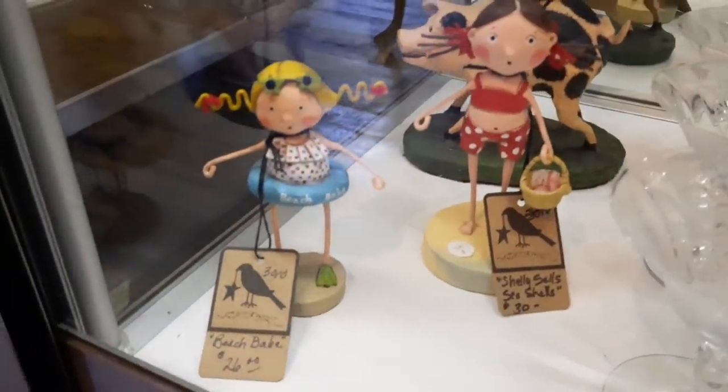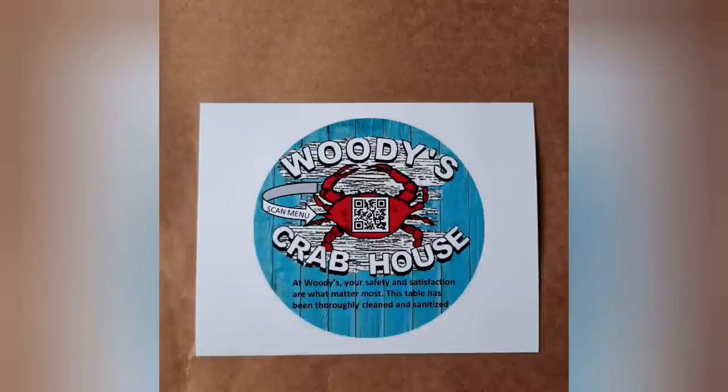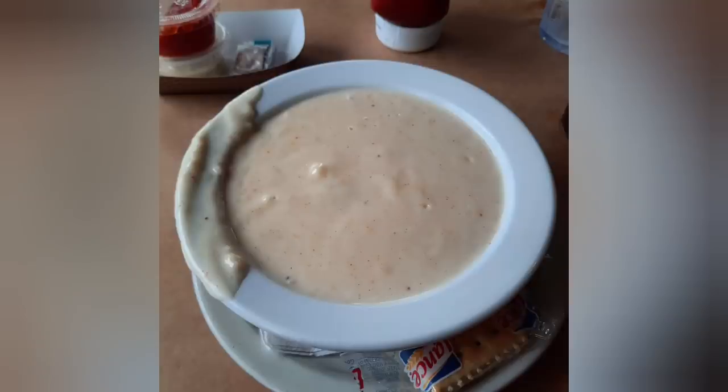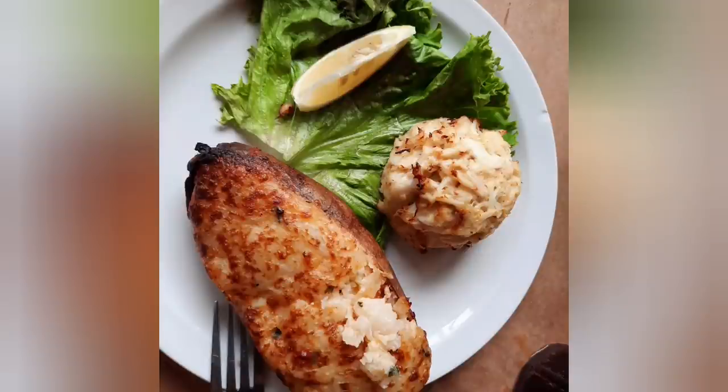After we went to this antique mall, we went to Woody's and of course you have to get the crab bisque soup. Jenny got fish and chips and I got a crab cake with a twice baked potato. It was a great day to just go down to Northeast Maryland and explore. Thanks for watching this video — I hope you enjoyed it and I'll see ya!